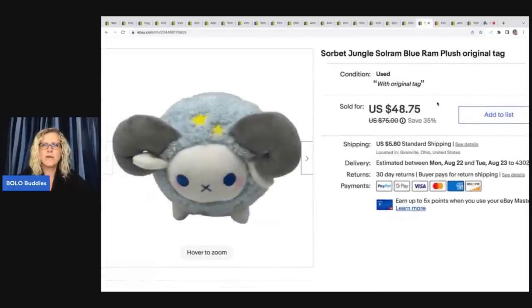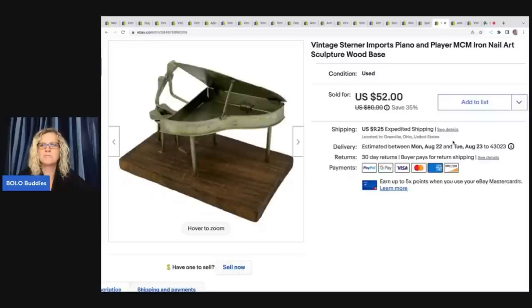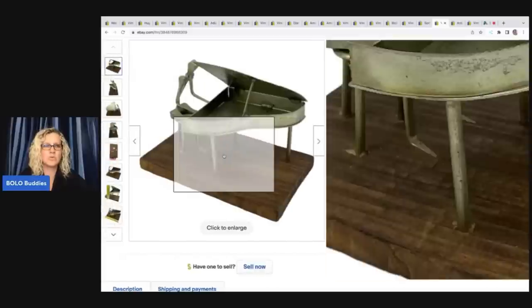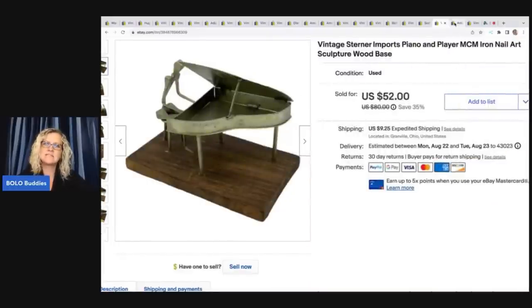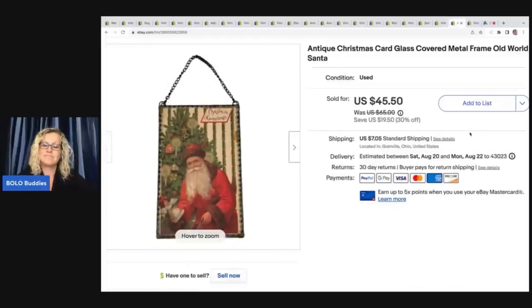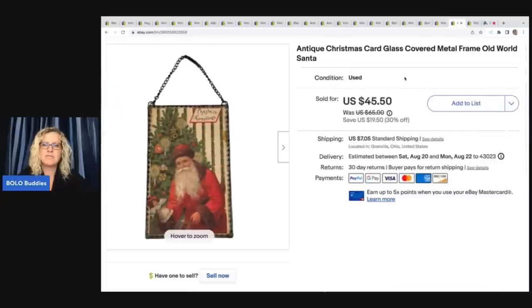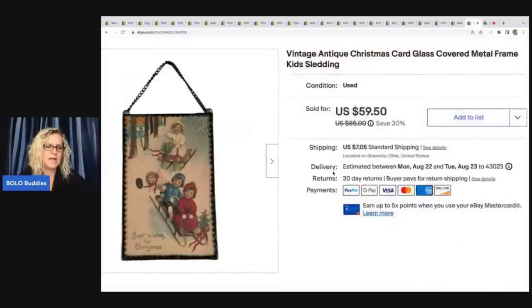This is a Sorbet Jungle Soul Rim Blue Ram plush with the original tag. I got this at a thrift store for a dollar and sold it for $48.75 plus shipping. This I pulled out of the Goodwill bins — I just thought it was interesting. It's a vintage Sterner Imports piano and player MCM nail iron nail art sculpture with a wood base. I used Google Lens and sold it for a $42 best offer — the buyer was all in for $55.86. This last one I got at a garage sale for about five bucks for all of them. A person ended up buying two of them — they're vintage framed Christmas cards, really cool. They bought two and paid $105.48 total, which included shipping and tax with discounted cart shipping of $5.